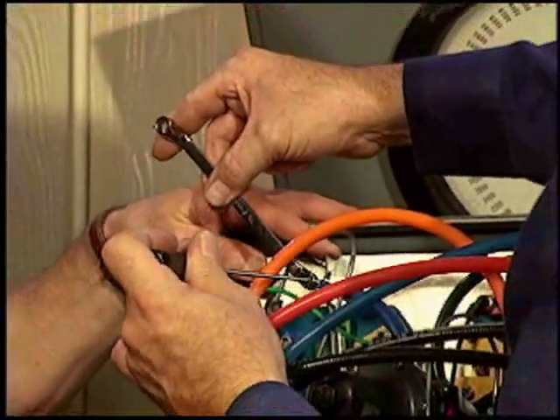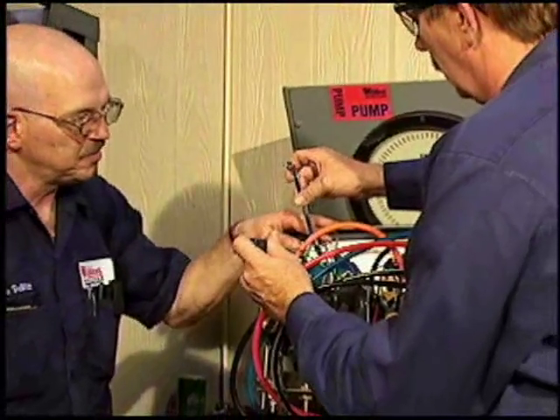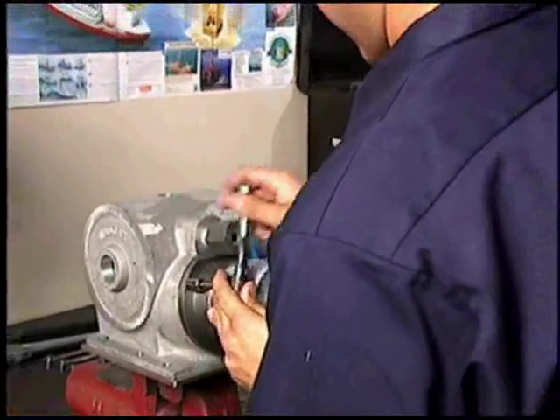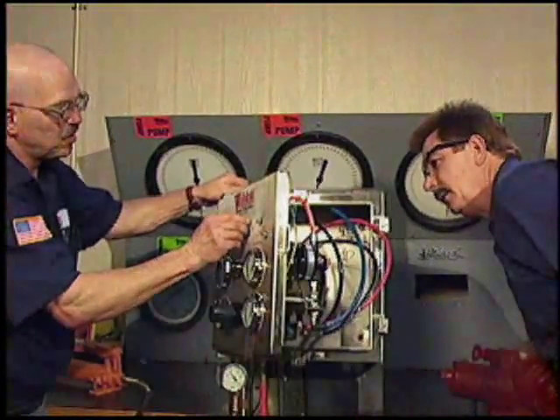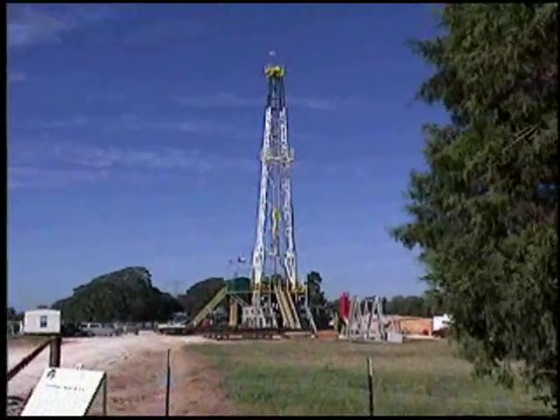At Wildcat Services, we seek to optimize our customers' return on their present investment. To accomplish this goal, we specialize in the development and deployment of practical tools that enable the widest range of land and offshore rigs to enjoy the benefits of the latest drilling technologies.